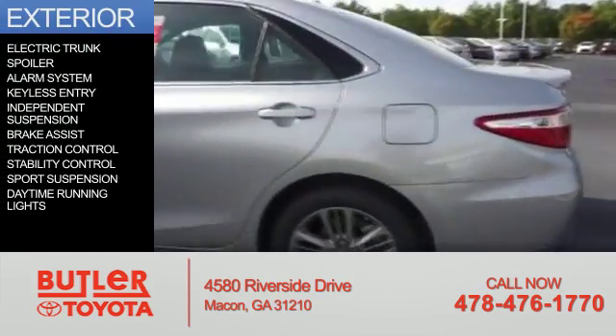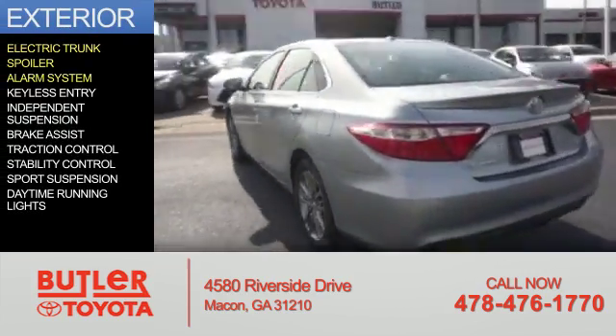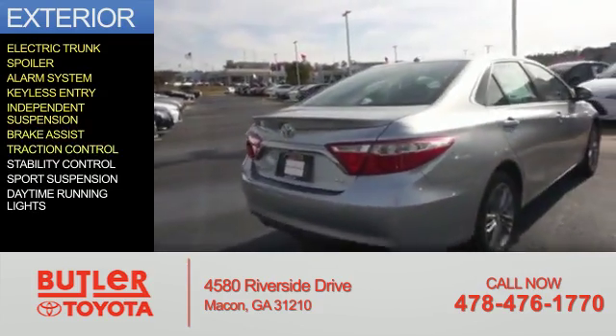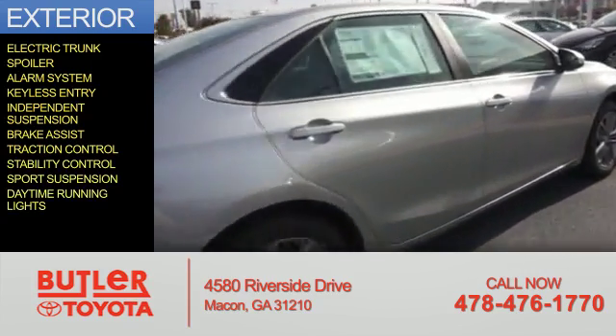The features include electric trunk, a spoiler, an alarm system, keyless entry, independent suspension, brake assist, traction control, stability control, sport suspension, and daytime running lights.